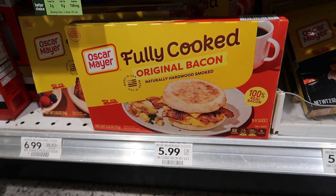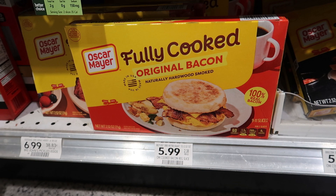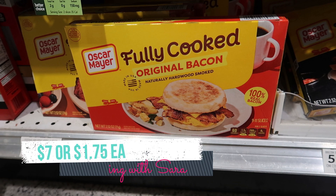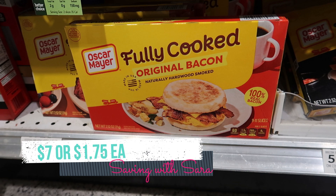I also wanted to share a deal coming up starting this Saturday in the new extra savings book. The Oscar Meyer fully cooked bacon is going to be on sale for $3.50 each, and we're also getting a coupon in the book for $3 off $12. So you could pick up four packs, pay $14, take $3 off with the coupon, then submit to Ibotta for $1 per pack — you'll pay just $7, or $1.75 per pack, normally $6 a pack. That's a really great deal starting this Saturday.